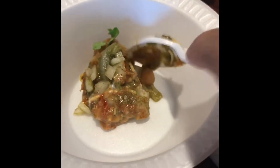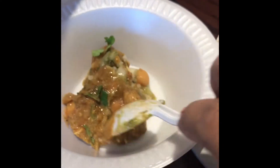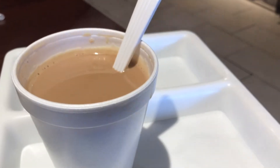Here I am serving myself bhel puri, made with rice puff and all kinds of Indian spices and chutneys. My favorite dish is also samosa chaat — you have fried samosa and then they pour chole curry with all kinds of yummy ingredients. I'm sprinkling chanachur on top, which gives it a crunchy flavor.